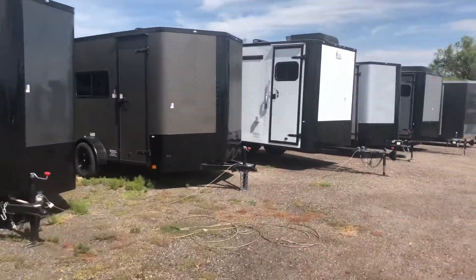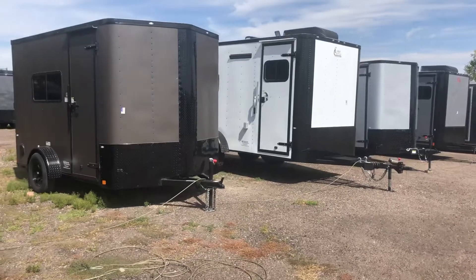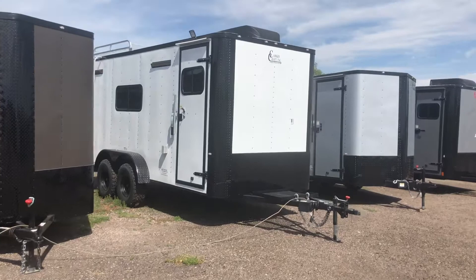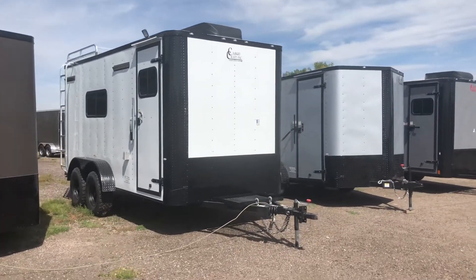We also have three off-road trailers in stock. We still have a 7x16 in white and a matte gray — those don't last long usually either. Plus we just got in a 5x10 off-road yesterday.